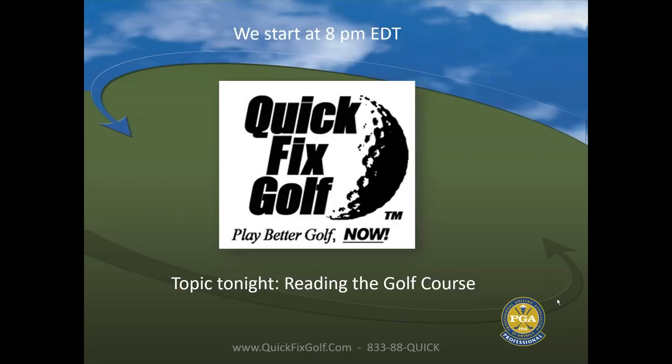Welcome everybody to Quick Fix Golf Wednesday nights. If you'd like to join us, go to quickfixgolf.com/webinars, or look under golf lessons and go down the menu — you'll see webinars in there. You can join us any Wednesday night. It's absolutely free. We'd love to have you.